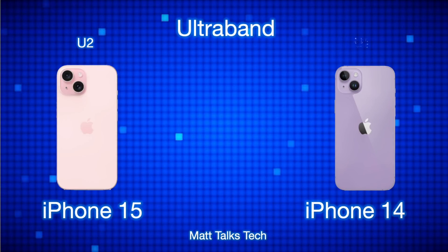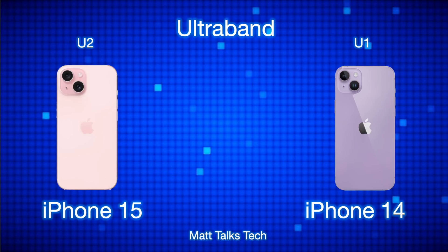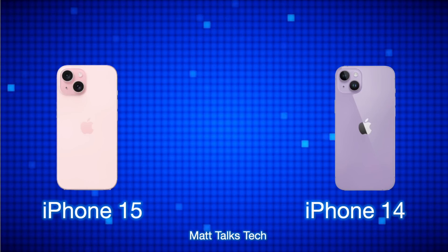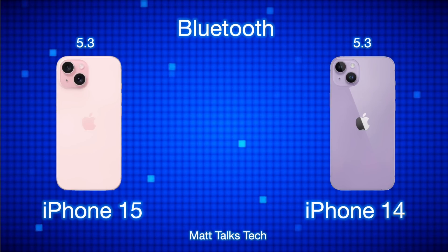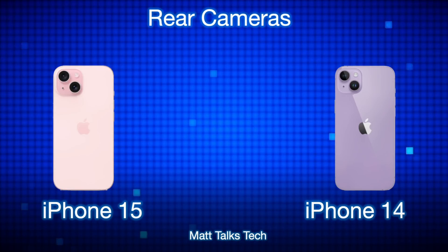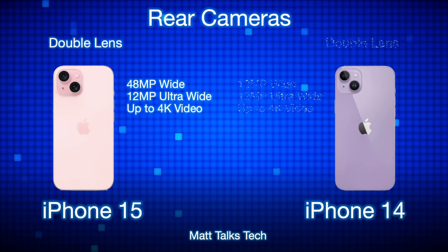The iPhone 15 also features an updated Ultra Wideband chip — the U2 — which is supposedly three times more powerful than the U1 chip in the standard iPhone 14. This allows you to find other devices and locate your iPhone more effectively. Bluetooth technology is the same on both: Bluetooth 5.3.